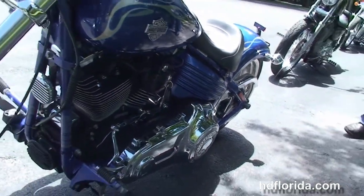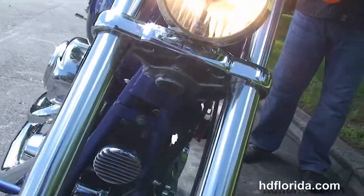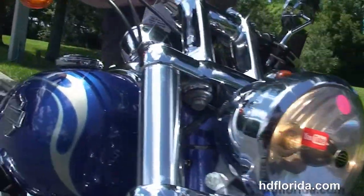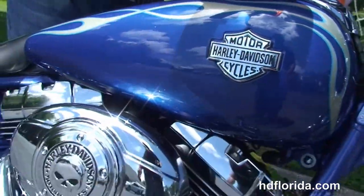Pull back style bars, this bike has the factory upgraded security, Willie G primary cover, just had a fresh 5000 mile service on it, and it is in the flame blue deluxe color.